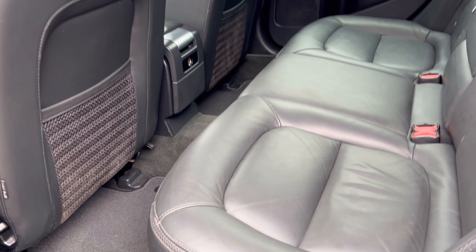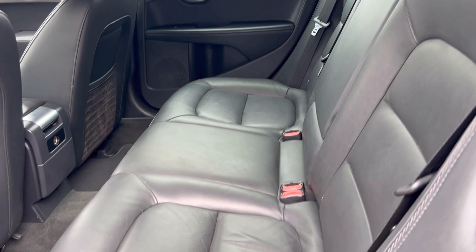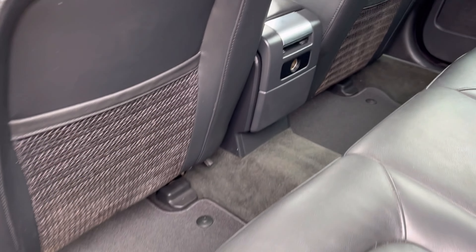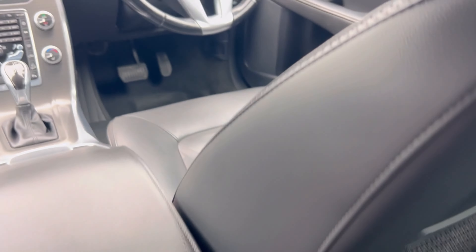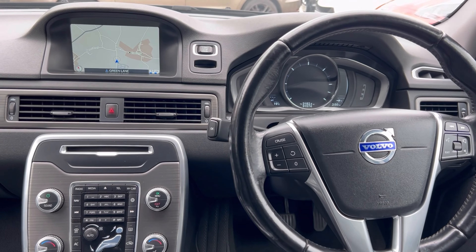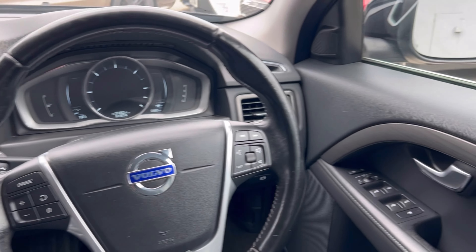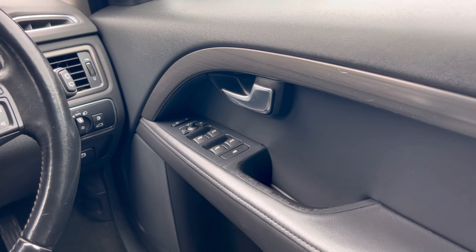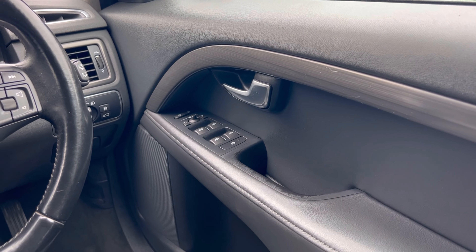Inside we have a very clean full black leather upholstery and a set of fitted carpet mats both front and rear. Moving into the front — high level of equipment as mentioned. Power fold electric wing mirrors as well as electric front and rear windows.